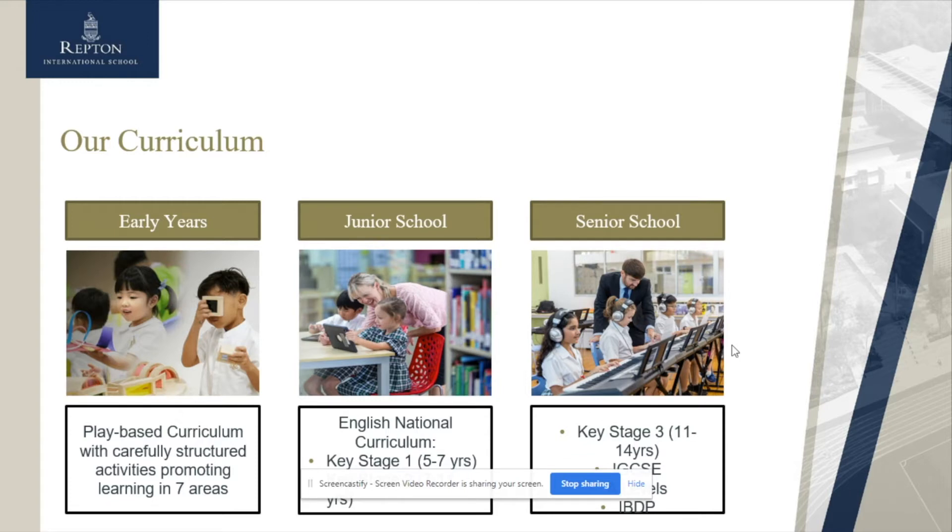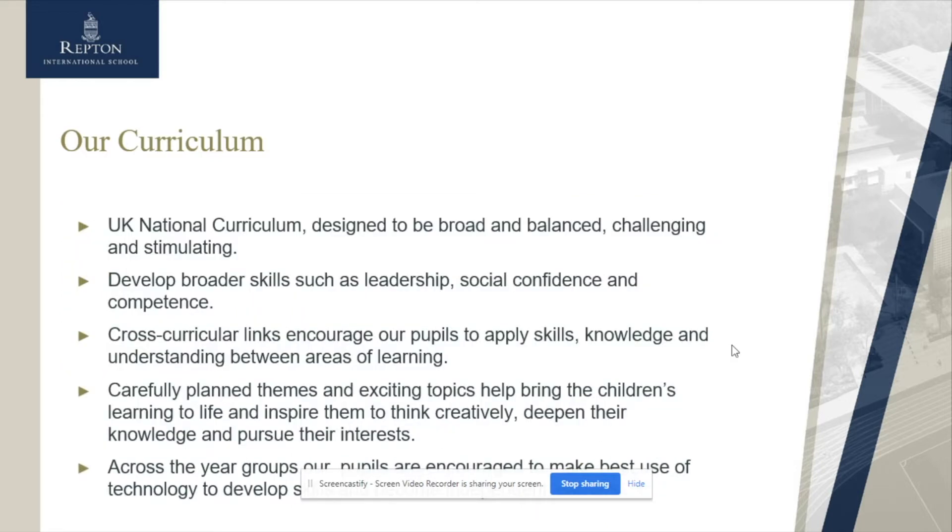As you move up into Senior School, you have other options of IGCSE, IBDP, and A Levels. We are very proud to offer the English National Curriculum here at Repton International. It's a broad and balanced curriculum which is really designed to challenge and stimulate children, ensuring that we get the very best outcomes for all of our children as they move through the school.